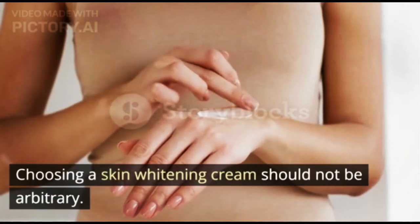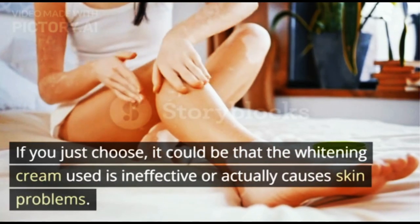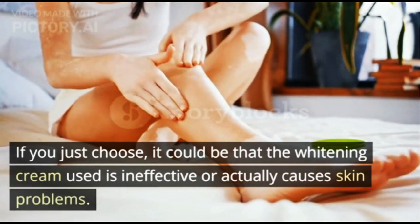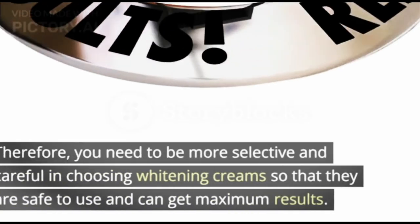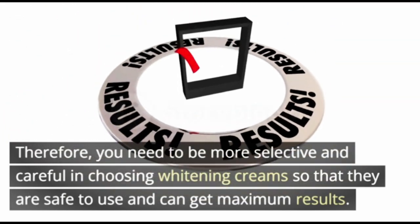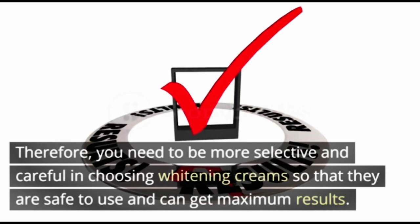Choosing a skin whitening cream should not be arbitrary. If you just choose randomly, it could be that the whitening cream used is ineffective or actually causes skin problems. Therefore, you need to be more selective and careful in choosing whitening creams so that they are safe to use and can get maximum results.